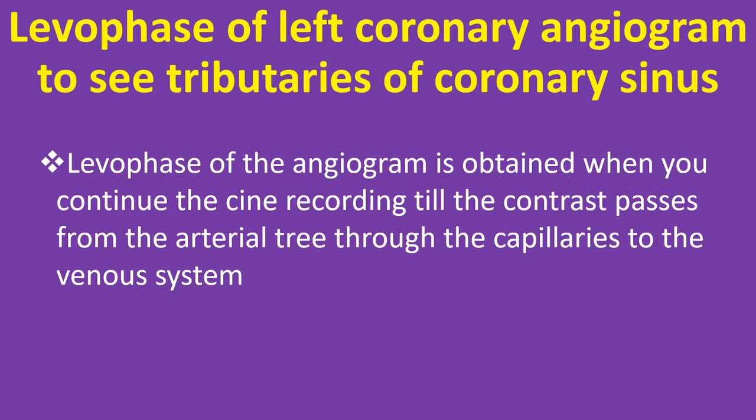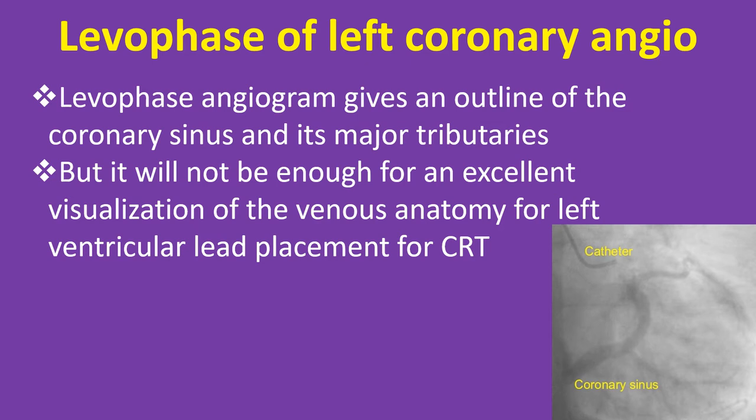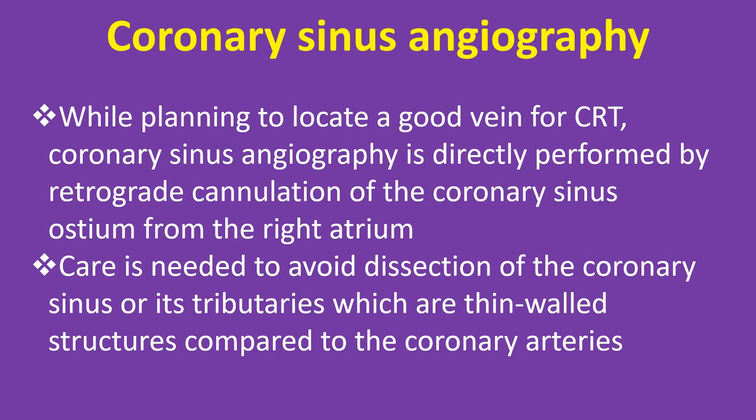The levo phase of the left coronary angiogram shows tributaries of the coronary sinus. This is obtained by continuing the recording until contrast passes from the arterial tree through the capillaries to the venous system. The levo phase gives an outline of the coronary sinus and its major tributaries, but it will not provide excellent visualization of the venous anatomy for left ventricular lead placement for CRT. While planning to locate a good vein, coronary sinus angiography is directly performed by retrograde cannulation of the coronary sinus ostium from the right atrium.